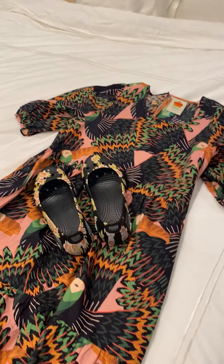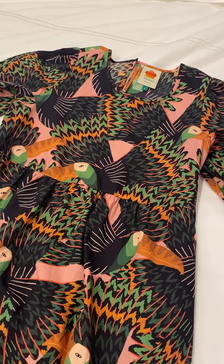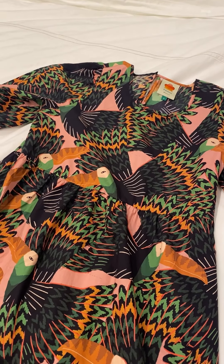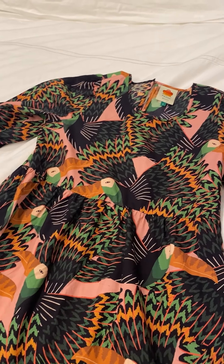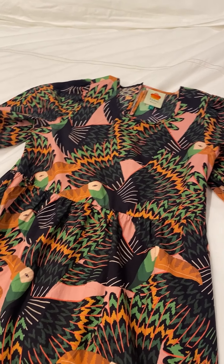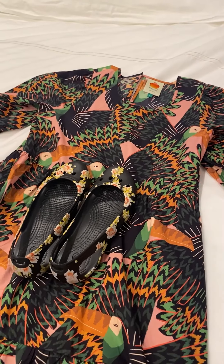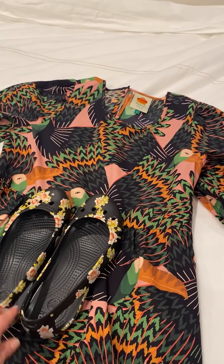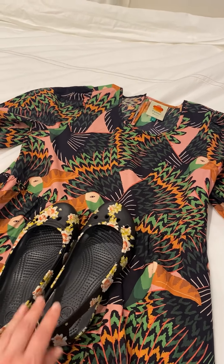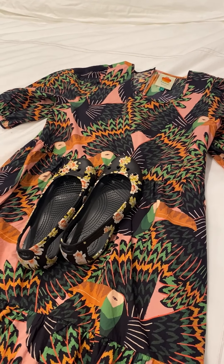Here's another outfit that I love. It's a beautiful bird print dress by Farm — I love their prints. I think this dress is cute belted or not belted; it's kind of free and easy and very comfortable. Paired with these beautiful floral Crocs just peeking out at the bottom — it's pattern on pattern, which I think is very chic and adorable. I love this look.